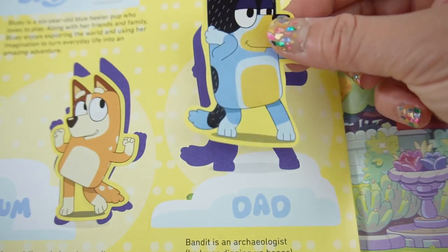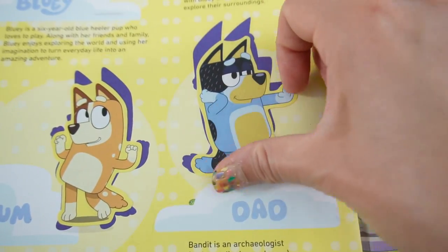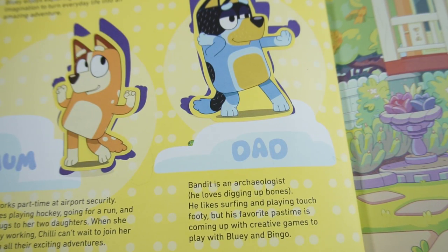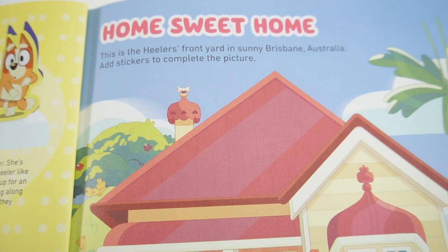We also have Dad - Bandit is an archaeologist who loves digging up bones. He likes surfing and playing touch footy, but his favorite pastime is coming up with creative games to play with Bluey and Bingo.